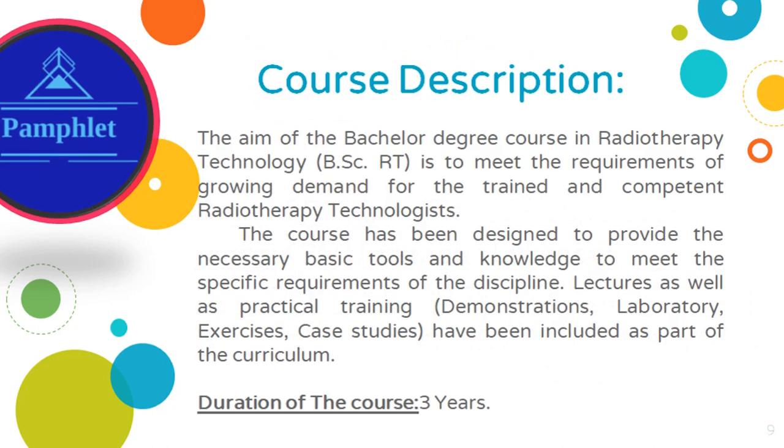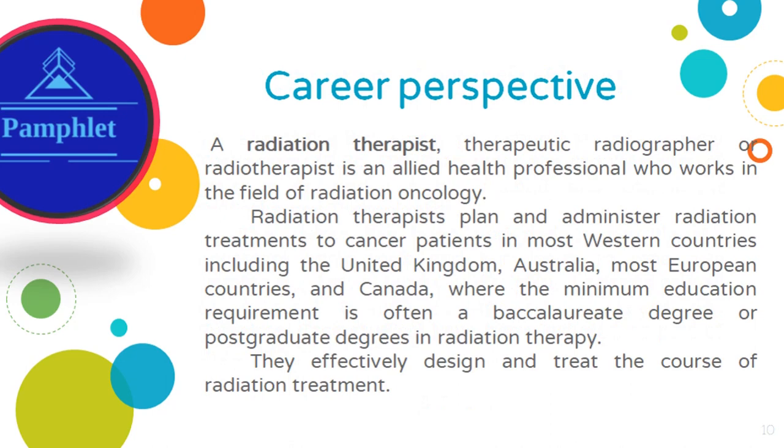Now take a look at the course description of BSc in Radiotherapy Technology — you may pause the video and read it. Now again pause the video and read about the career perspective of a radiation therapist.